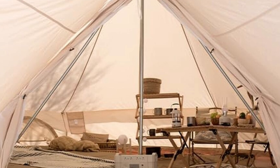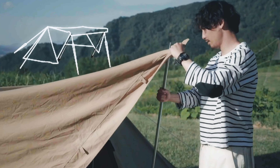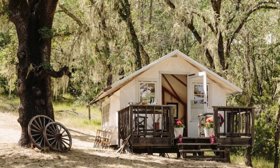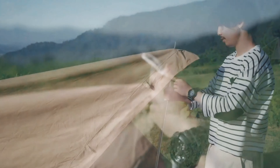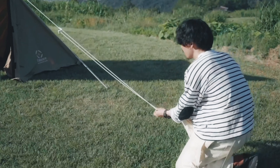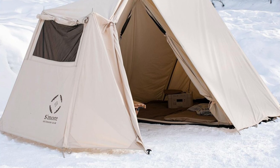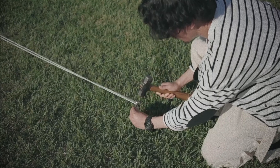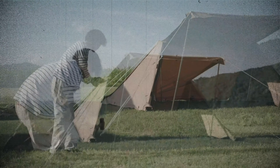When unfolded, this tent offers ample space, yet conveniently compresses to just 23.6 by 7.9 by 7.1 inches for storage. Weighing 19.8 pounds, it may feel a tad heavy for some campers, but that extra weight ensures durability and four-season reliability. Overall, the S'more Canvas Camping Tent brings a humanized camping experience through its array of features. Check it out and elevate your solo camping trips.